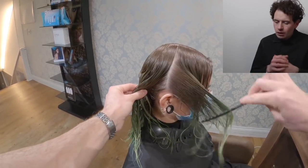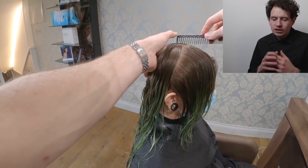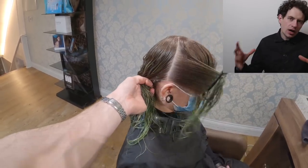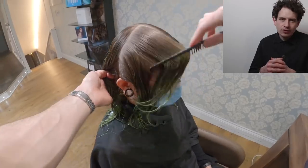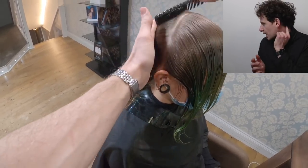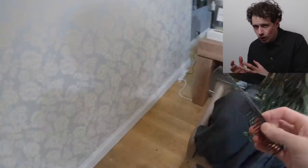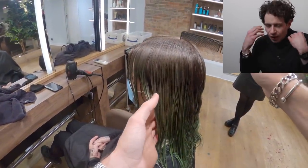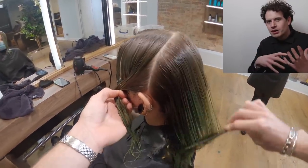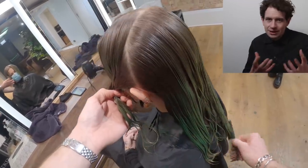First things first — pre-section. Pre-section's always important in my book. It doesn't have to be a really crazy complicated pre-section, but some way of breaking the hair down into something that's a bit more manageable. In this particular instance, we're going to break the hair down from the highest point of the head to the back of the ear. This is where the hair changes density front to back because the hairline drops down at the back behind the ear — more hair in the back and less hair in the front. It's really important that we recognise that because it does affect the balance of this particular haircut and any haircut you do.